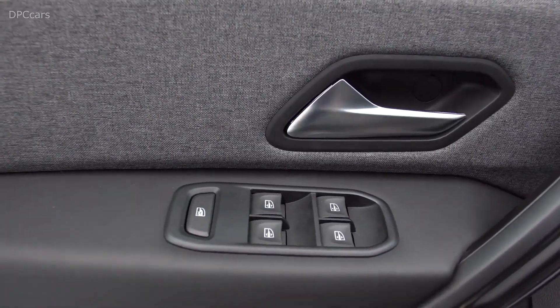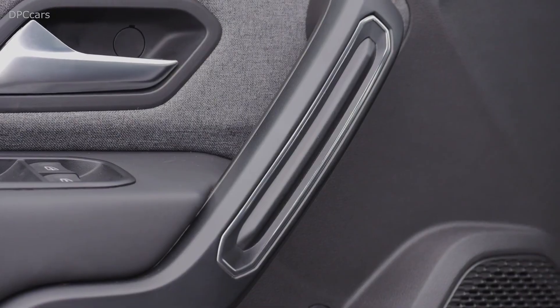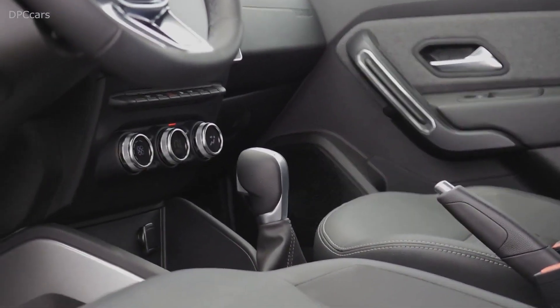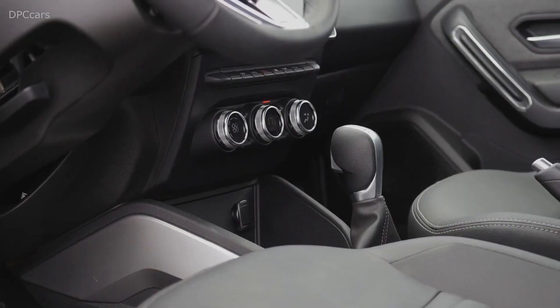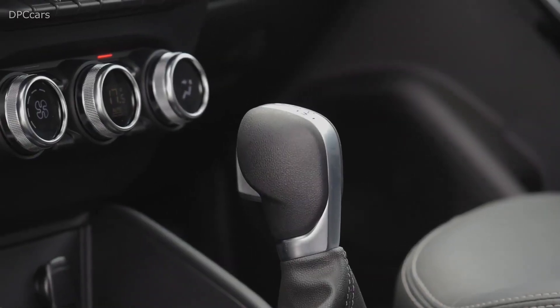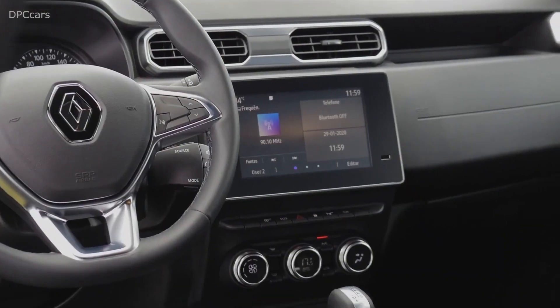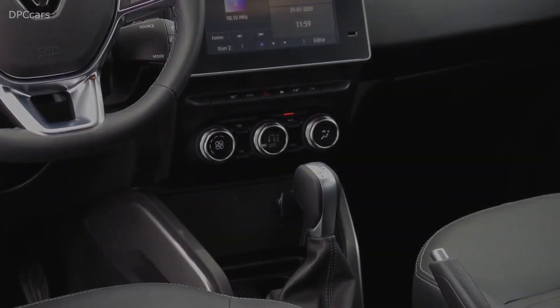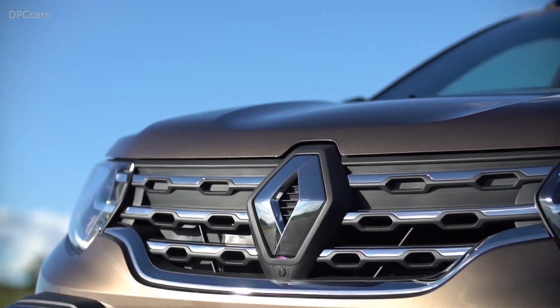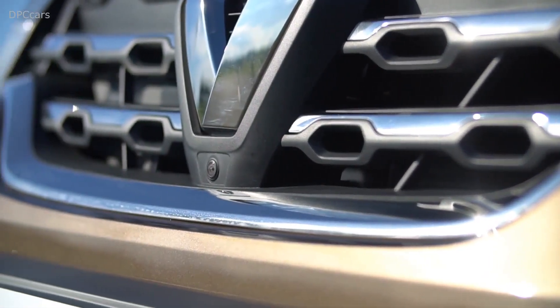Our main objective was driver comfort. We reviewed all the ergonomics. First, we came up with a brand new S-shaped dashboard that is more vertical and user-friendly. The center console has been redesigned with easier access to median air, more contemporary controls and more capacity storage. The steering wheel can now be adjusted for height and reach.